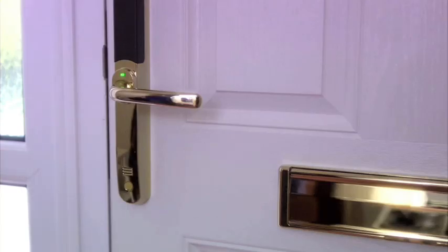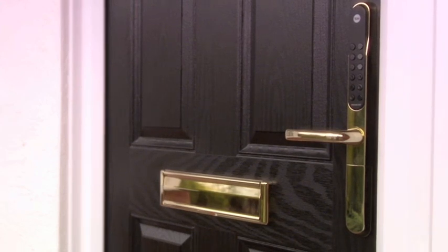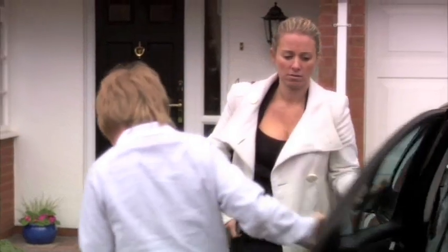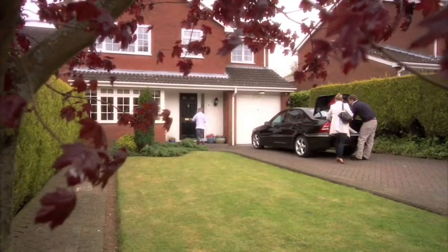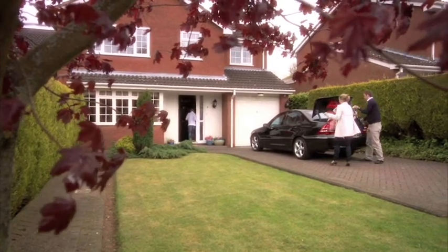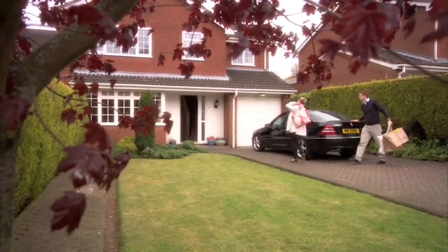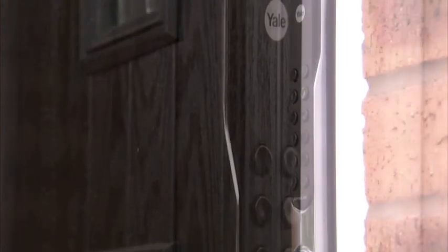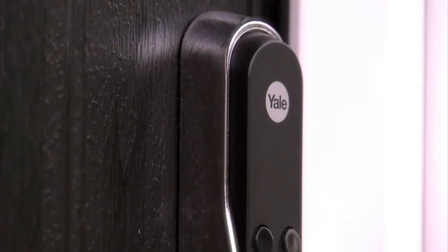That's new. That's Yale Key Free. Angela opened her front door with a key fob, just like a car. So Chris doesn't need to wait for Mum to open the door and miss a second of valuable game time. Introducing Yale Key Free — the new generation of family friendly security.